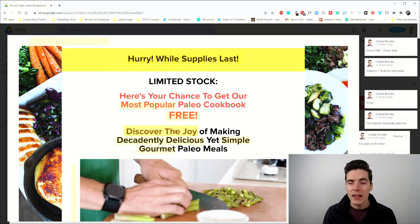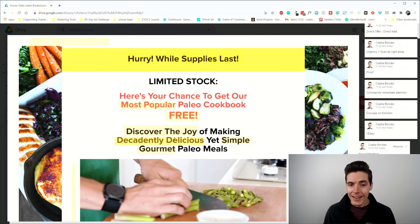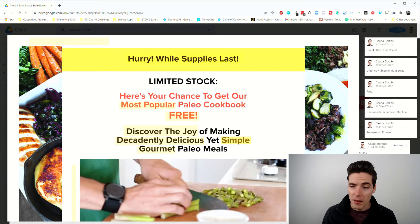I like how 'discover the joy' focuses on emotion — the feeling of finally finding a cookbook with almost gourmet quality meals that are also simple to prepare. 'Decadently delicious' is a nice alliteration. It implies you should feel almost guilty it's so delicious, like a cake — but now you can get that feeling with a paleo meal.